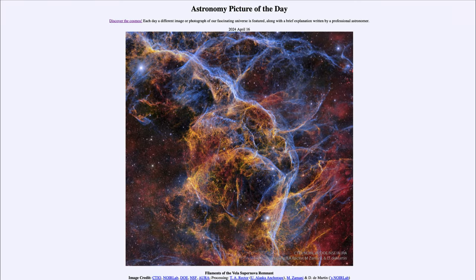So that was our picture of the day for April 16th of 2024, titled 'Filaments of the Vela Supernova Remnant.' We'll be back again tomorrow for the next picture. Until then, have a great day everyone, and I will see you in class.